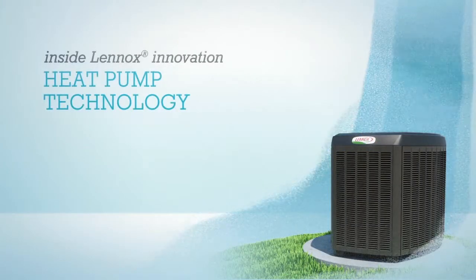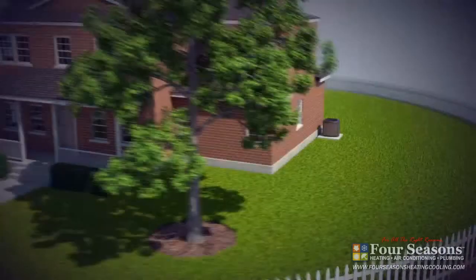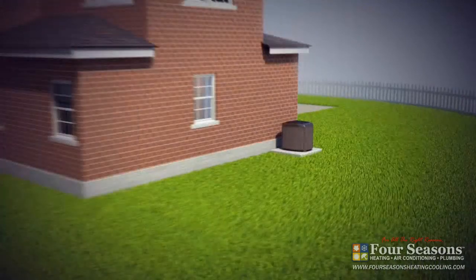Lennox heat pumps provide an innovative, energy-efficient way to keep your home comfortable in warm and cool weather. Heat pumps work like air conditioners, except they do more to keep you comfortable all year long.